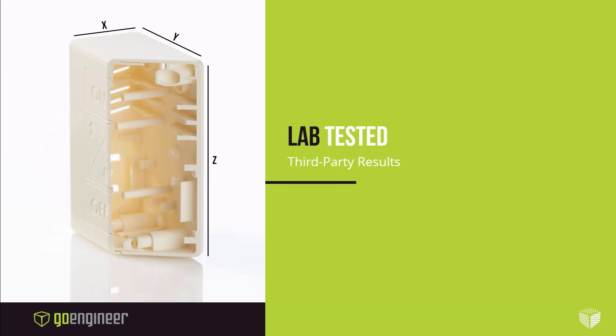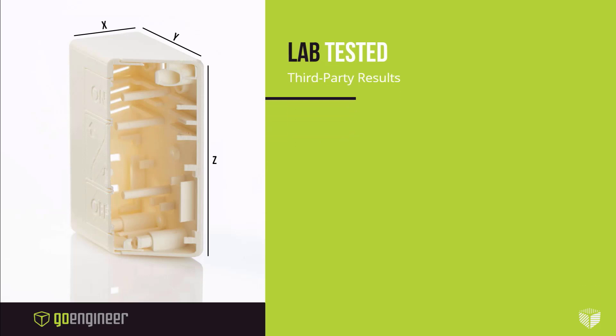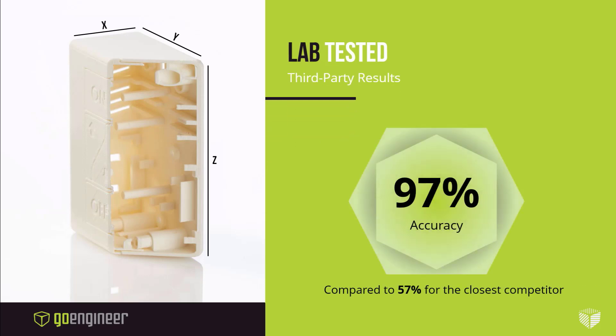To prove the F120 outperforms even the best desktop systems, it was independently tested against the most widely used machines in this class. The results speak for themselves. Perhaps the most basic test of a 3D printer's worth is whether the part you print is the same as the part you designed. Tested across a broad range of factors, including fine feature details, dimensional accuracy, and design intent, the F120 was the only system to deliver high-quality results consistently. Their near-perfect score was almost two times better than the next best competitor, and three times the average competitor's performance.